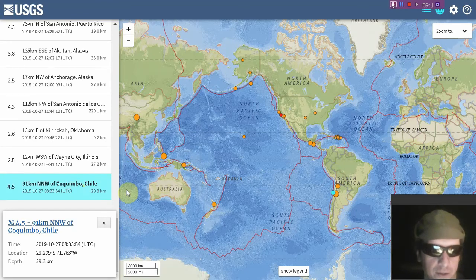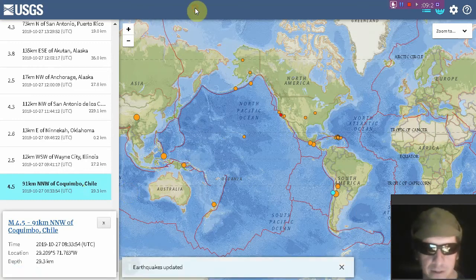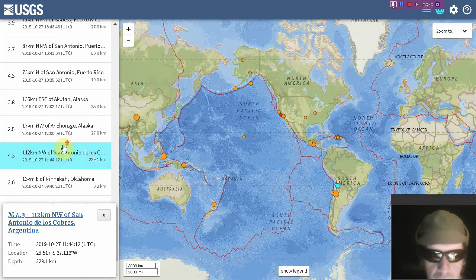On to the earthquake rundown. Just about 24 hours ago we see a 4.5 at Chile. Next, a 4.3 at depth — 229 kilometers — there at Argentina.